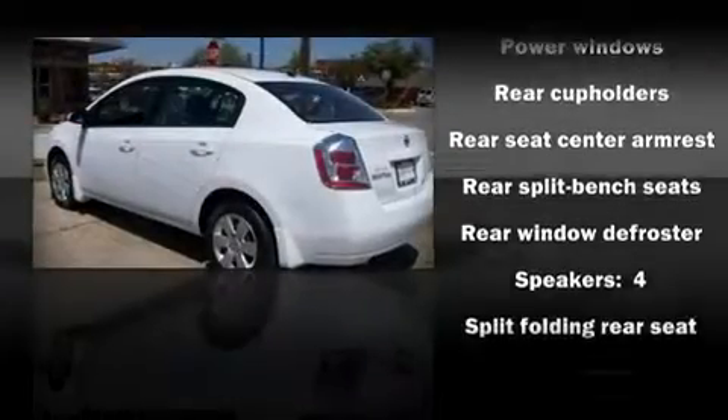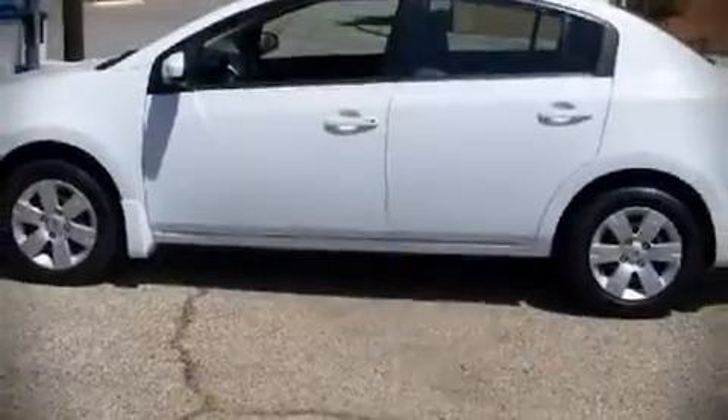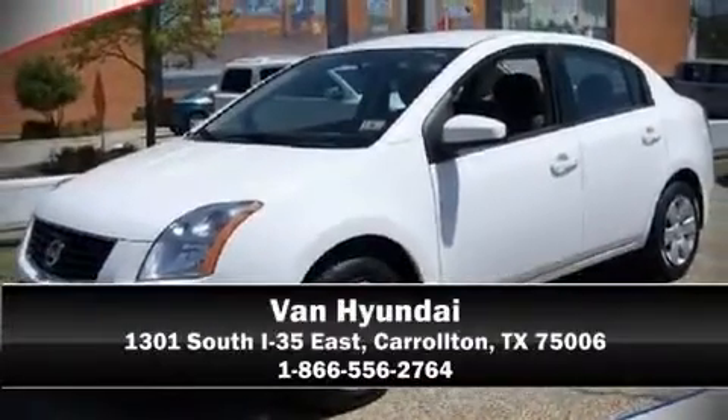It also arrives with a CARFAX History Report, providing you peace of mind with detailed information. Are you ready to experience this vehicle for yourself? Call now and schedule a test drive.